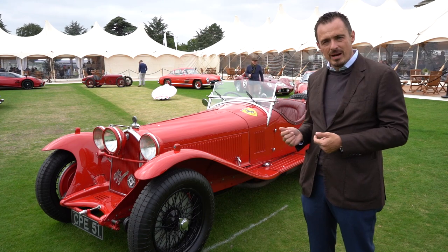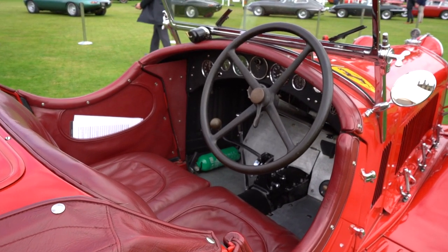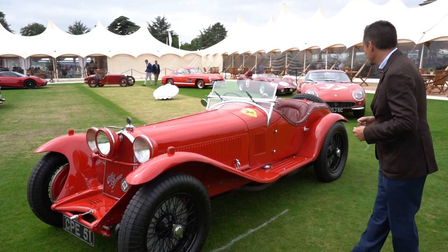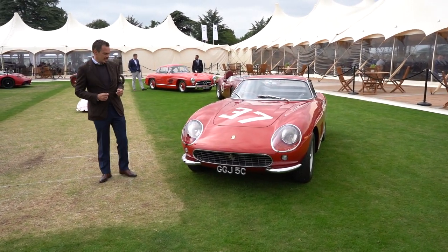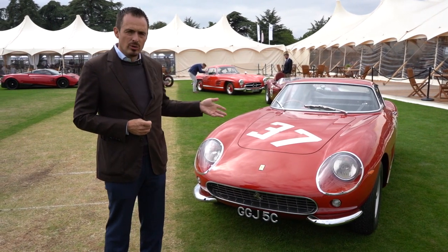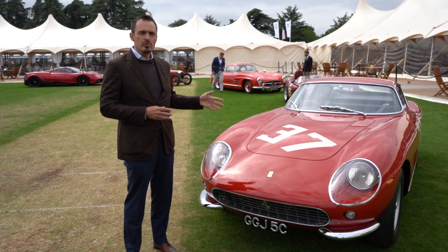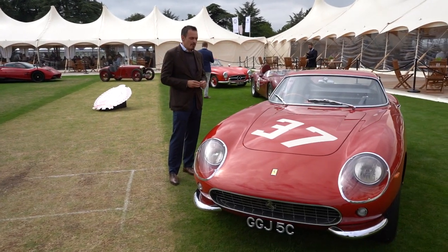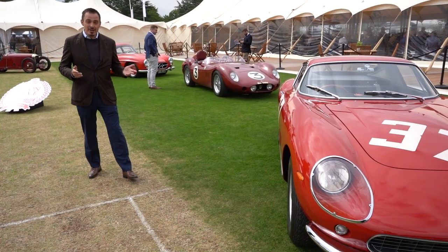This 8C 2300 Zagato Spyder belonged to a friend of mine for about 30 years and was the first 8C I ever had the opportunity to drive. I was driving it through the streets of Harrogate, and for him to trust me with this 25 to 30 million dollar car was pretty special. Moving on — this short-nosed 7000 series GTBC is a car we know particularly well and have tried to buy on a couple of occasions. We sold a sister car, chassis 7545, last year. It's been through a huge restoration and the most recent work is near on perfect — and you never know, we might get another chance to purchase it.